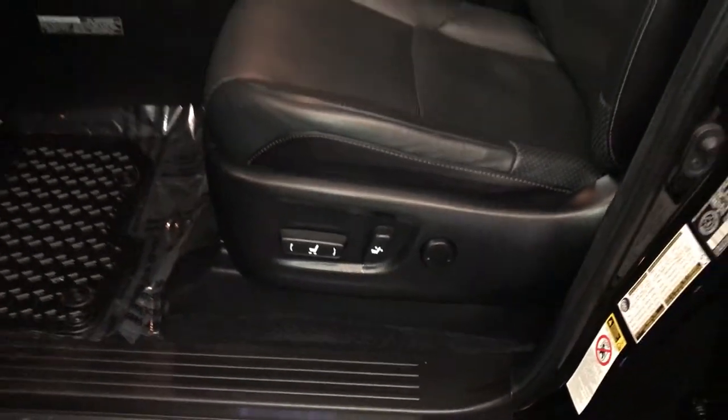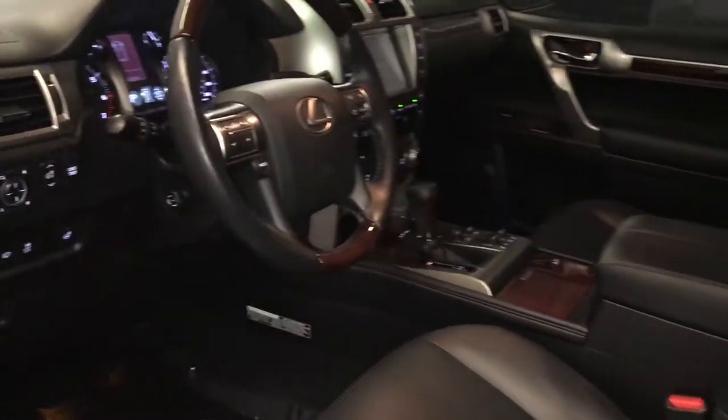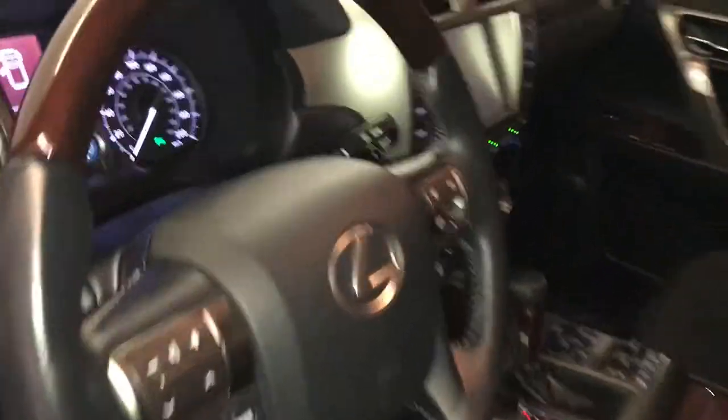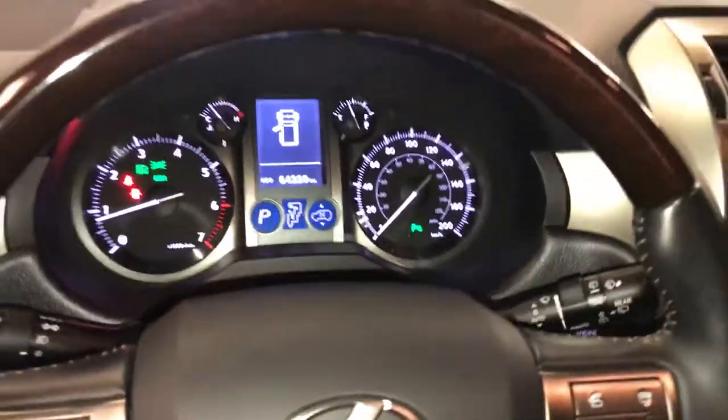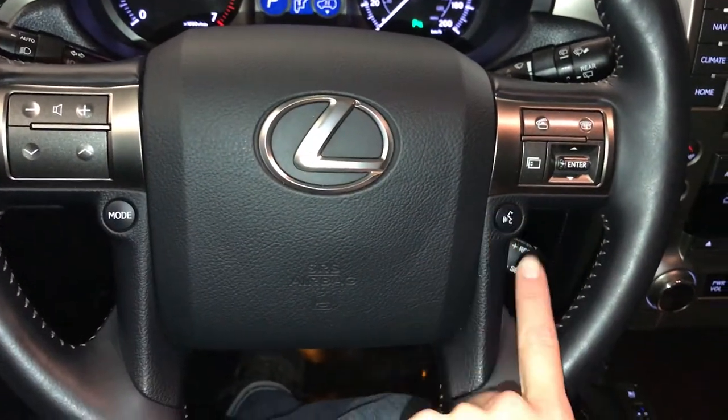Illuminated Lexus door sill trim, power adjustable front seats — they both have lumbar support, 10 airbags, powered tilt and telescopic steering wheel, leather and wood wrapped with audio controls, hands-free communication and cruise control.